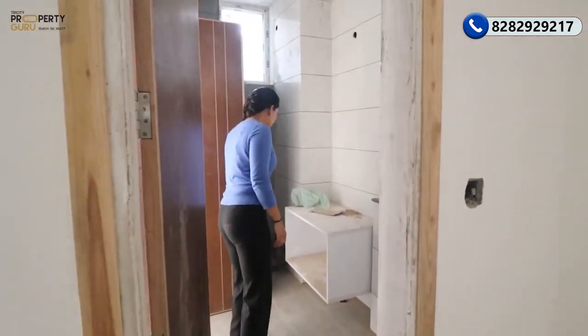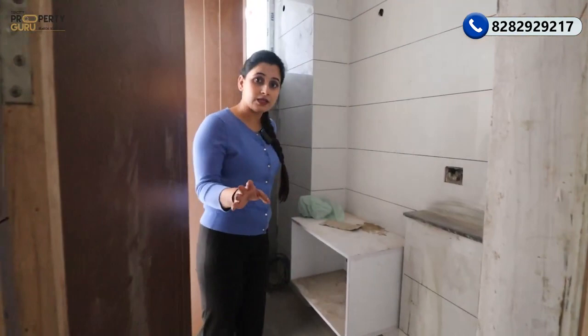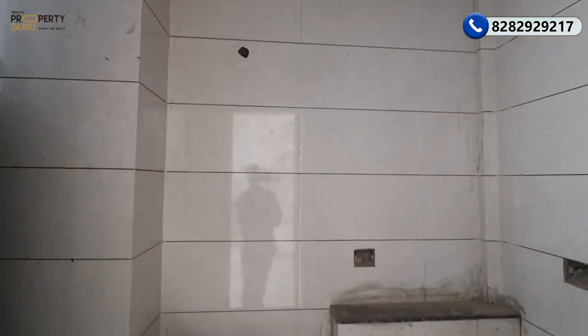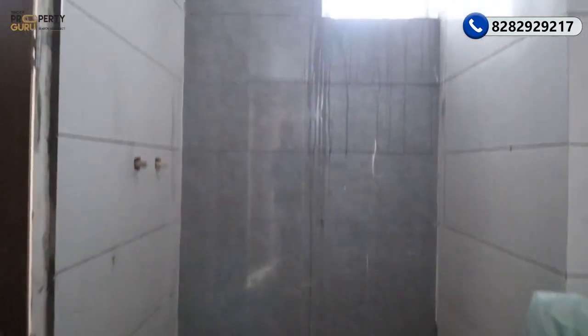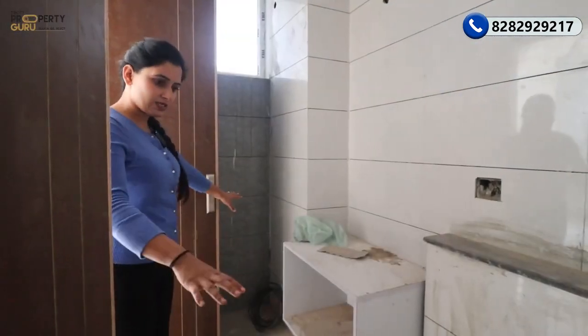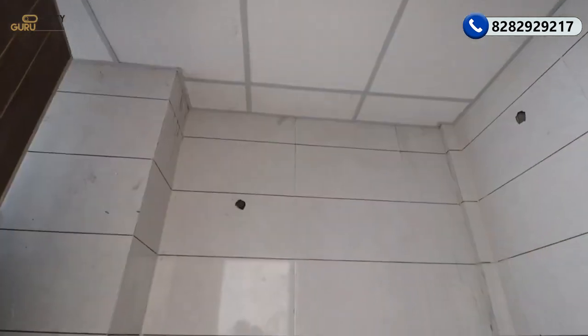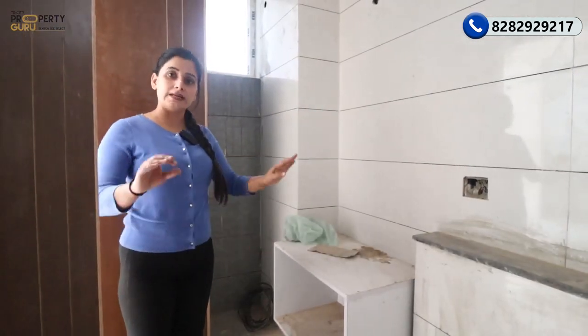Now the washroom will come here. As I told you, the common washroom can be used from outside, and it will also be connected with your bedroom. The next bedroom will get a personal washroom inside. Here is our washroom — currently there are no sanitary fittings as this is a raw flat. Here will be your complete basin, your WC seat, and your complete bathing section. The tiles will cover the entire wall length and the floor.